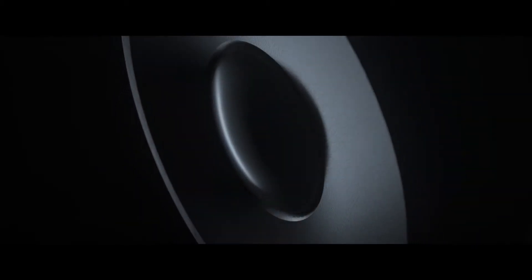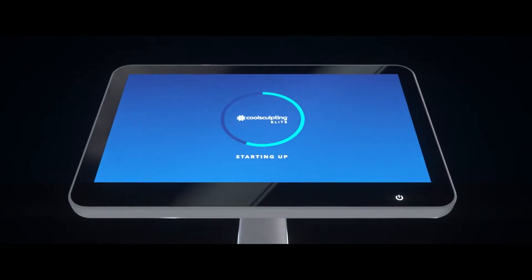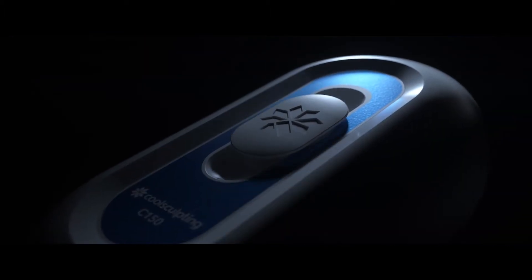Eliminate stubborn fat with new CoolSculpting Elite, the most advanced CoolSculpting technology yet.